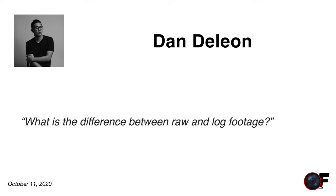Dan asks: what's the difference between RAW and LOG footage? RAW is simply the raw data from the sensor — not a video format at all. No media player or consumer device can play it without software that knows how to work with RAW files. LOG, on the other hand, is a video file format. Whether it's C-Log on Canon, S-Log on Sony, or V-Log — these profiles give you more dynamic range.